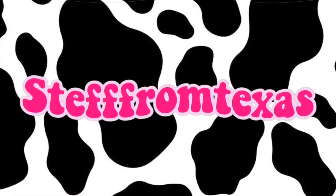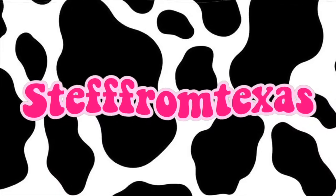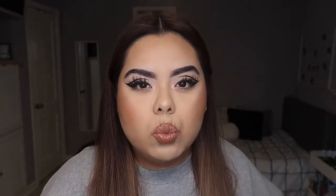Howdy guys, Steph from Texas here, welcome back to my YouTube channel. It's Halloween season and I wanted to do this fun little video. I ended up going to the 99 cent store and when I was shopping around I found wigs. Wigs have been a huge trend on TikTok and everywhere, and these were only $2.50 plus tax at the 99 cent store, so I wanted to give a little review on them.